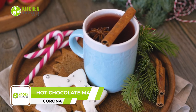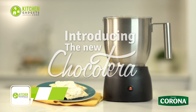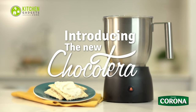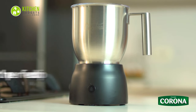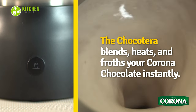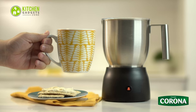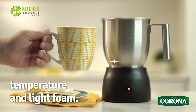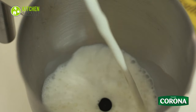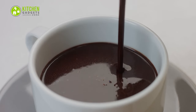Nothing beats freshly made hot chocolate on a chilly night. Indulge in a rich and creamy hot chocolate experience with the Chocotera Corona Hot Chocolate and Milk Frother. This all-in-one helper is perfect for coffee lovers and hot chocolate enthusiasts alike. With its quick and easy operation, you can enjoy a foamy cup of hot chocolate in just six to eight minutes. It can make up to three cups, and its stainless steel milk carafe has a spout for mess-free pouring, while the jug and lid are removable for easy washing. Get ready to froth up your mornings.